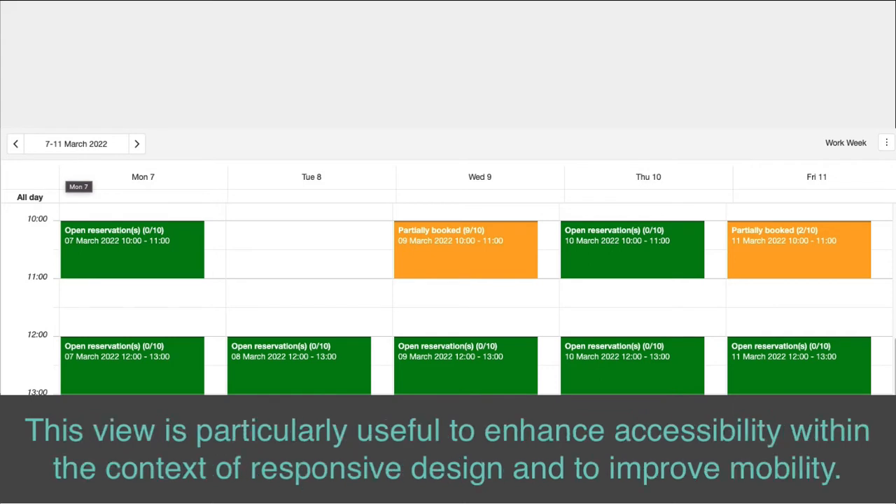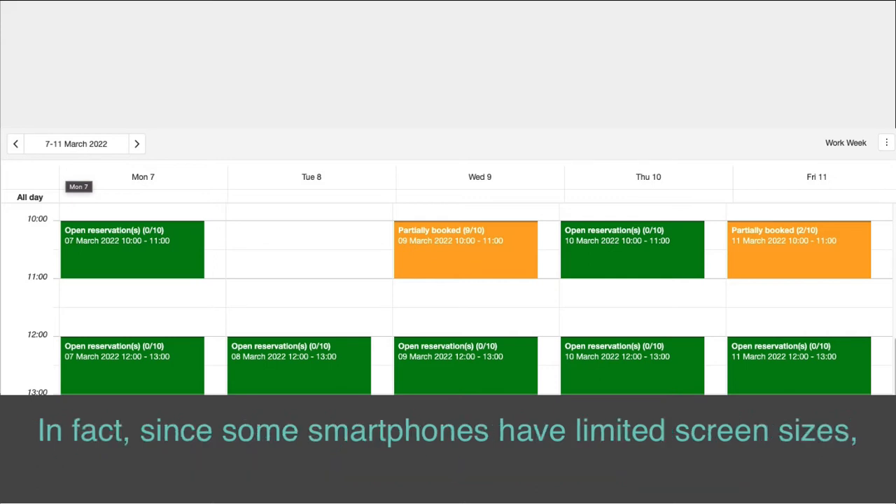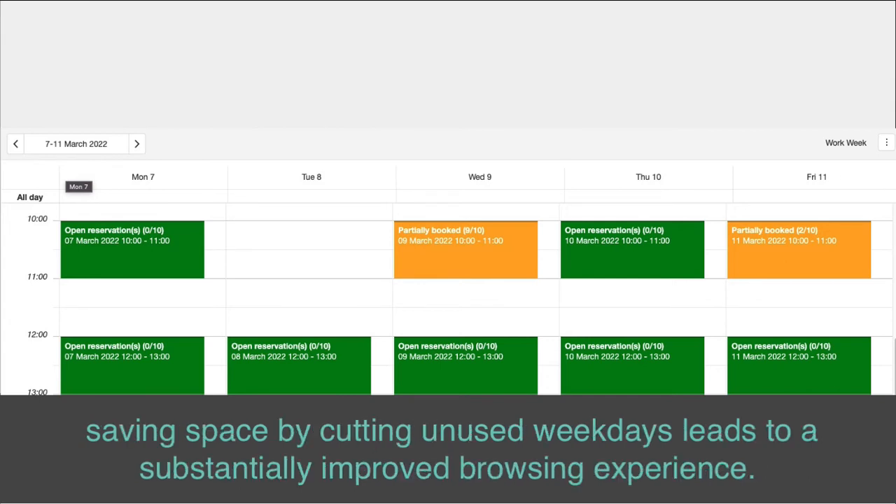This view is particularly useful to enhance accessibility within the context of responsive design and to improve mobility. In fact, since some smartphones have limited screen sizes, saving space by cutting unused weekdays leads to a substantially improved browsing experience.